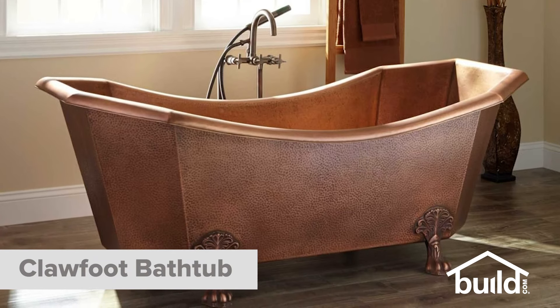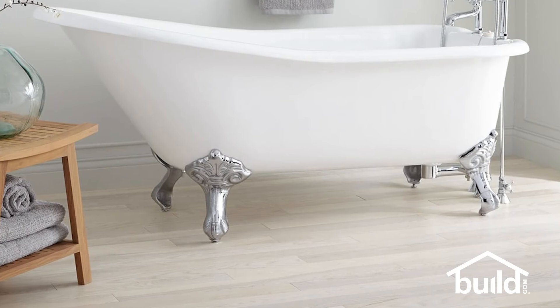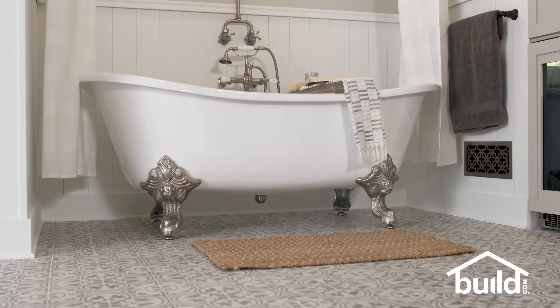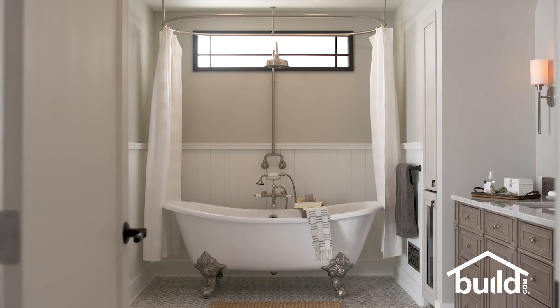Clawfoot tubs are a type of freestanding tub, which means that they don't have to be installed against a wall or in an alcove. These particular tubs rest on four feet, whereas other freestanding tubs typically sit directly on the floor. This bathroom was designed with a lot of very classic, traditional elements, including this clawfoot tub. And though in this set we did place the tub in an alcove, it could have been positioned anywhere in the room as long as you could run plumbing to it.